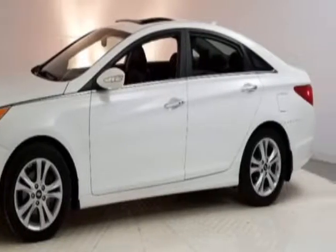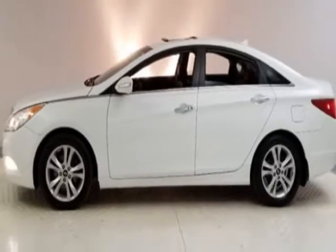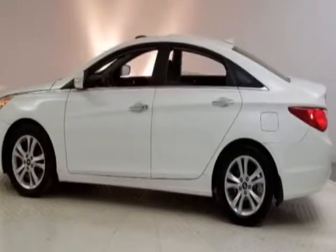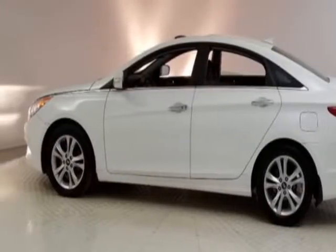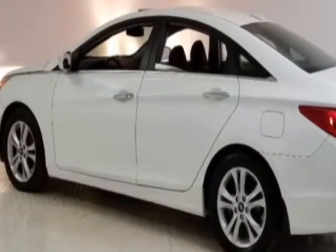This vehicle gets an estimated 24 miles per gallon in the city and an estimated 35 on the highway. This Sonata boasts a 2.4 liter engine and has a six-speed automatic transmission.